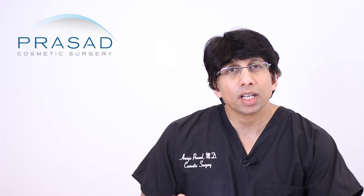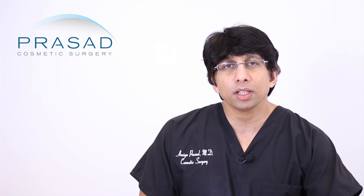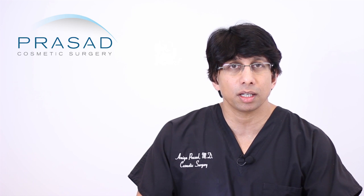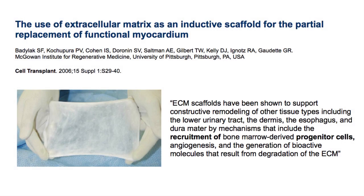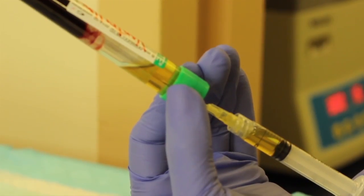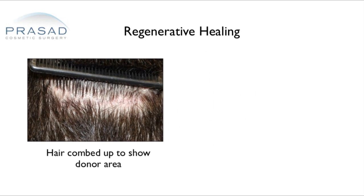Discussions about scars is something I do all day long, whether it's for tummy tucks, whether it's for facelifts, whether it's for breast surgery. In our discussion about a hair transplant scar, I explained to our patients that we use not only cosmetic surgical techniques to make these incisions close as well as possible, but we also use a material called extracellular matrix and platelet-rich plasma, which we use in a treatment called Hair Regeneration to further enhance the healing.